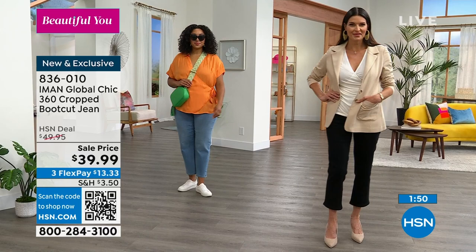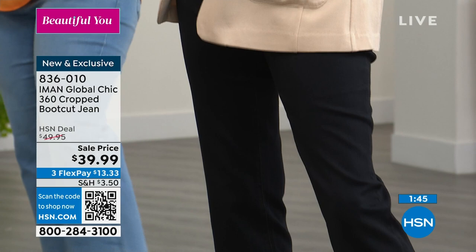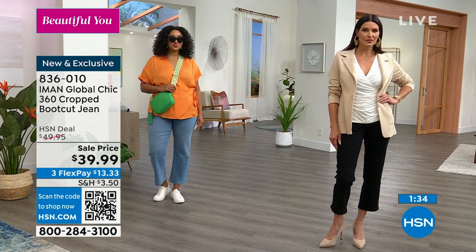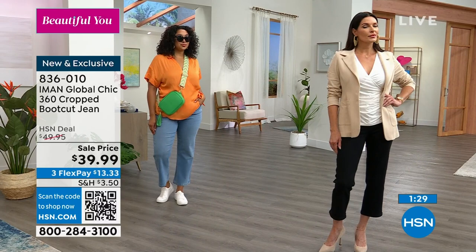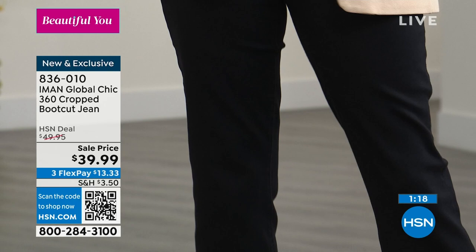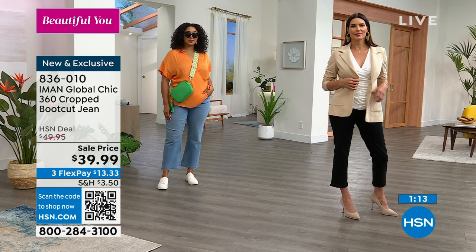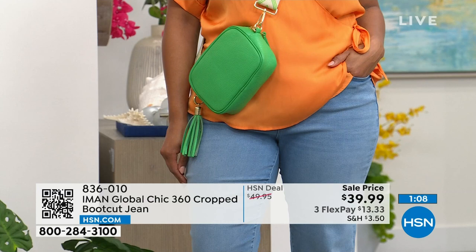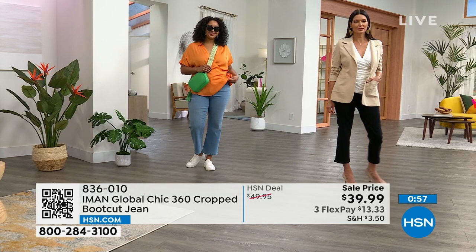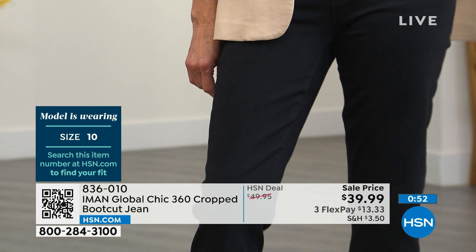Jeans are what most people see us in most of the time, so why not have something that fits well and looks good from 360 degrees. Iman really wants to bring that perfect fit because even she — a supermodel who's worked with all the top designers — takes her jeans to the tailor because she still couldn't get that perfect fit. She said no more, and made sure her customers have the perfect fit without struggling through 500 pairs in a horrible fitting room. You can try them on at home, no pressure, order true to size.